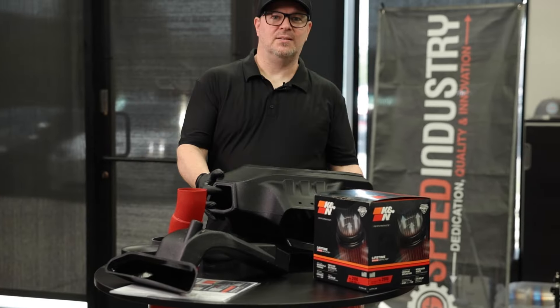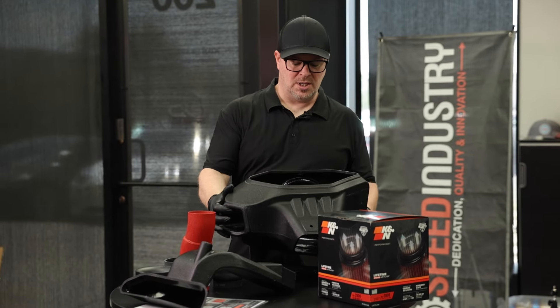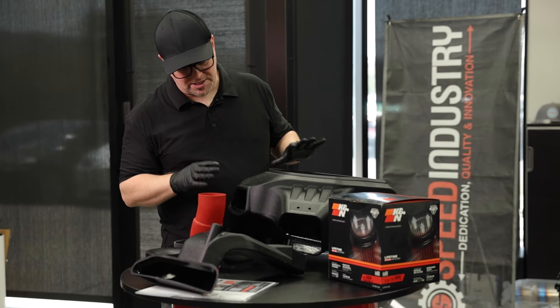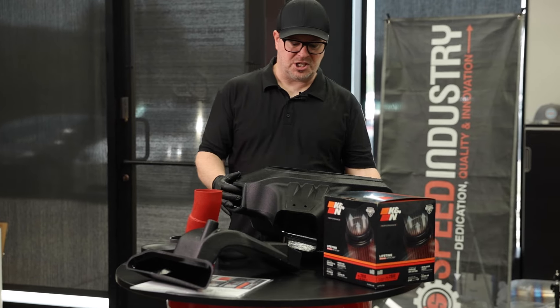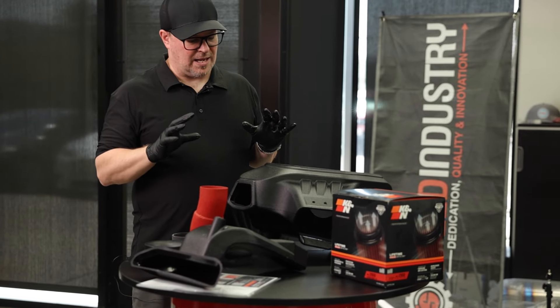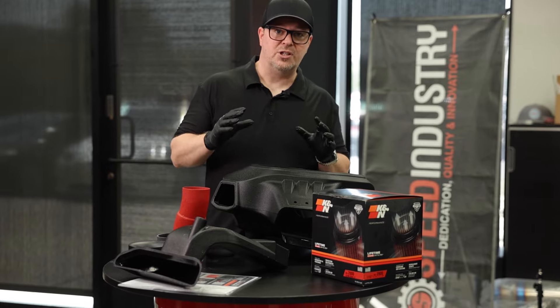Welcome back to another unboxing — today we're going to be checking out the K&N intake for the GR Corolla. This is the newest release as far as intakes go for this platform. We were lucky to get one here. There are probably some other videos just hitting YouTube now, but this is super cool — it is a $399 retail piece.